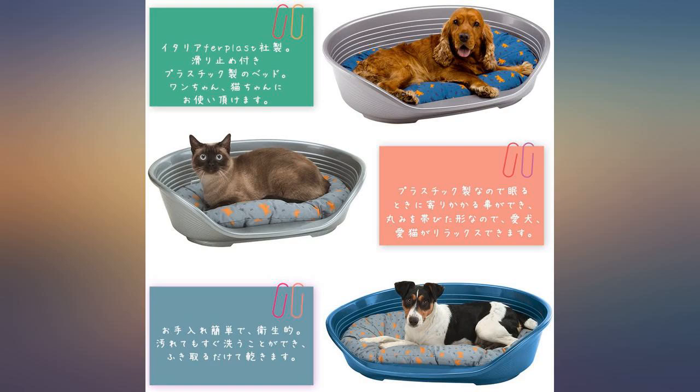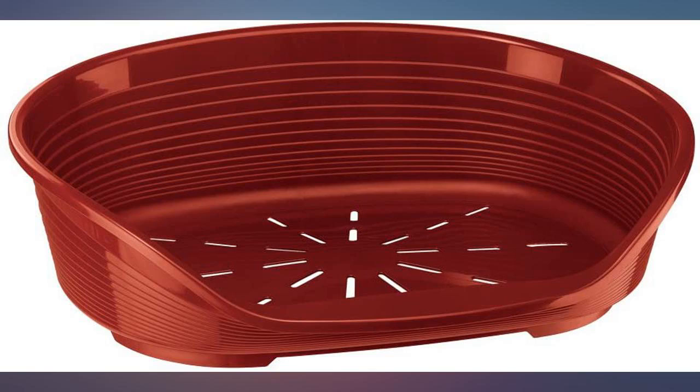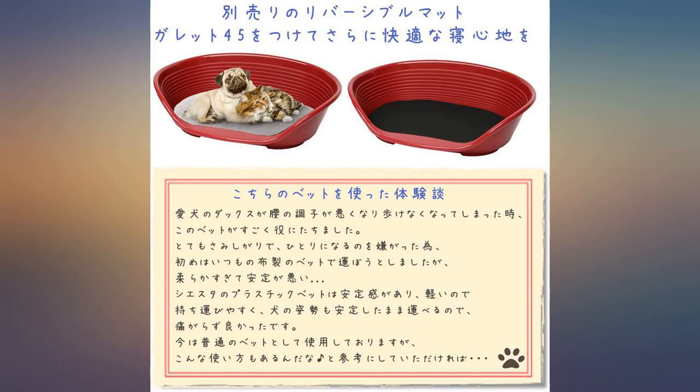Light and easy to keep clean. Would have given 5 stars, but my puppy managed to destroy it after a few weeks.